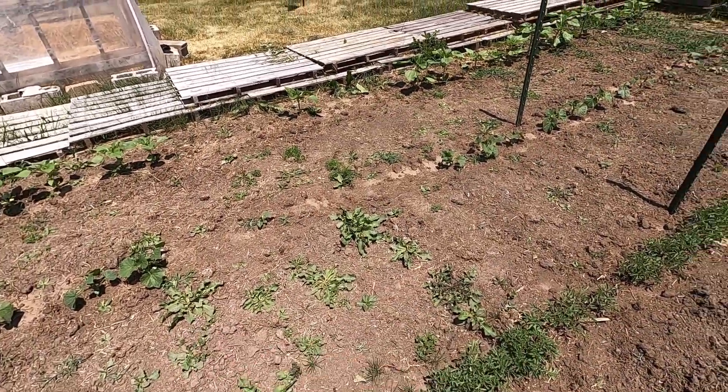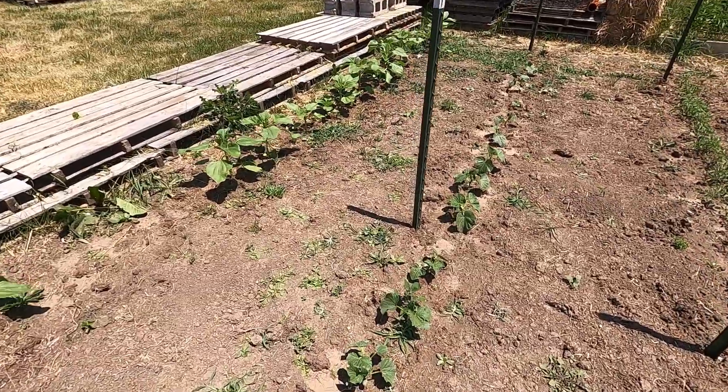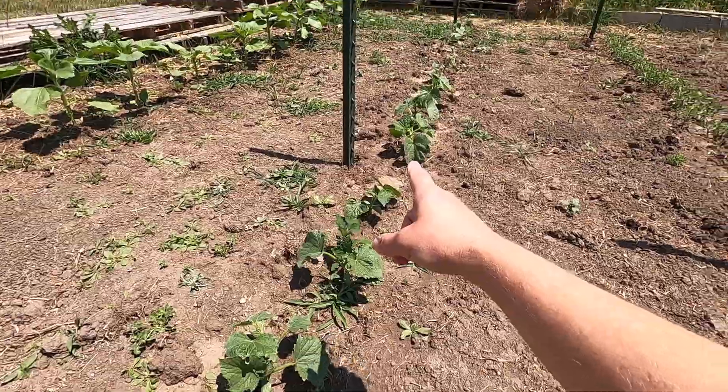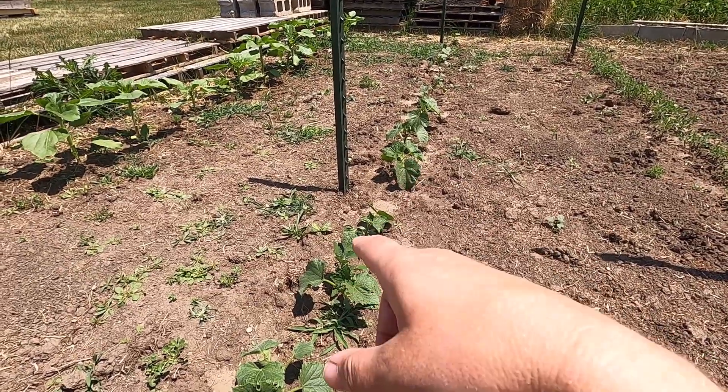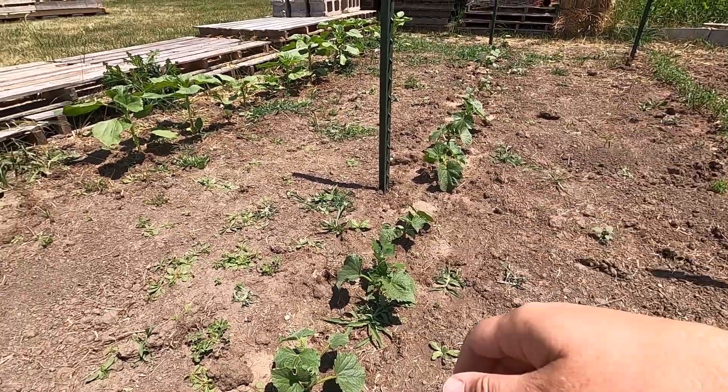And you can tell where I left off with my weeding job — that's a never-ending job, weeding the garden. And then here we've got our cucumbers. There's two different varieties in here, and we're actually going to be using these to make pickles, so I'll have to show you that process after we get the cucumbers harvested later.